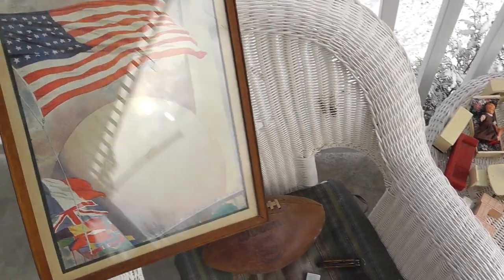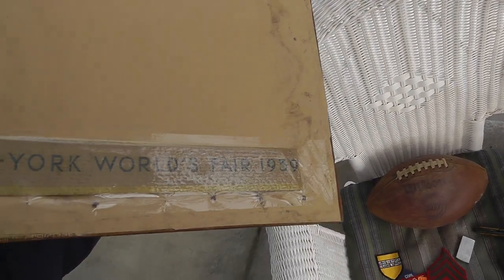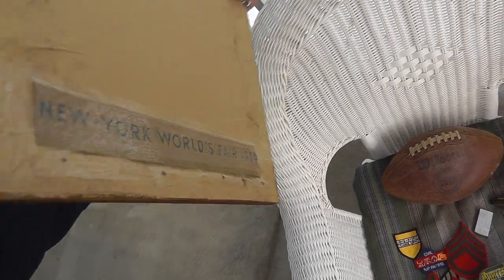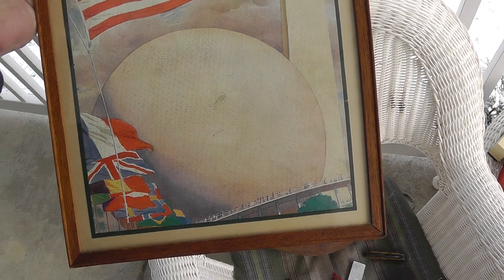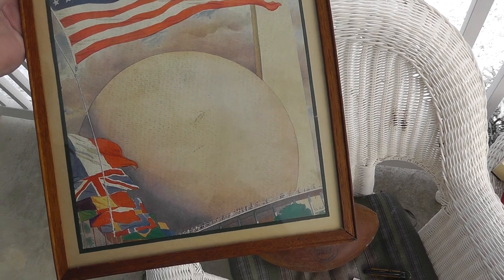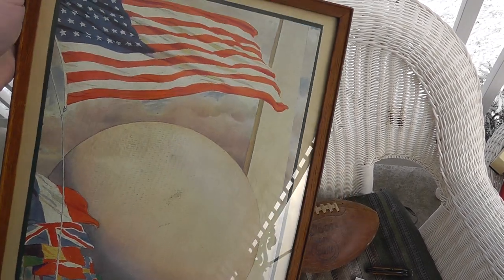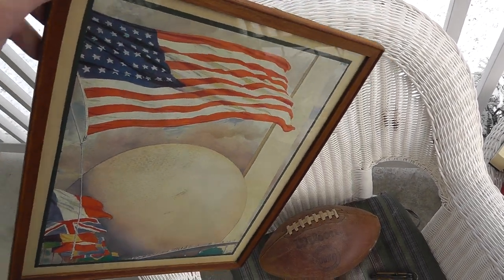We'll do the picture first. Neat picture, and on the back it says World's Fair 1939. It's a print, not an original. Paid $20 for it — I just liked it. Hopefully to a World's Fair collector, maybe they'll want it for $40 or $50.